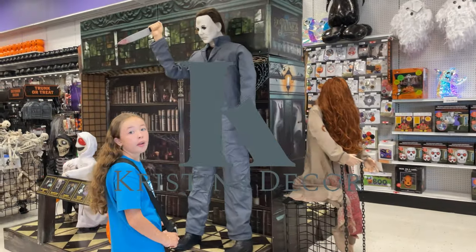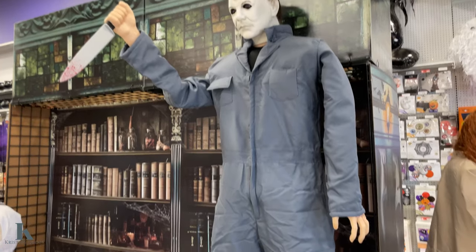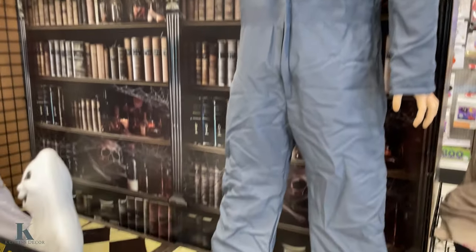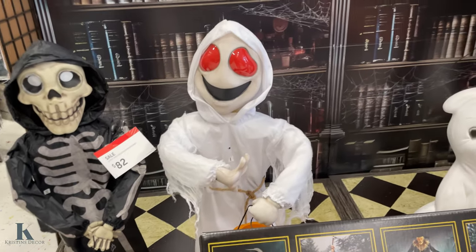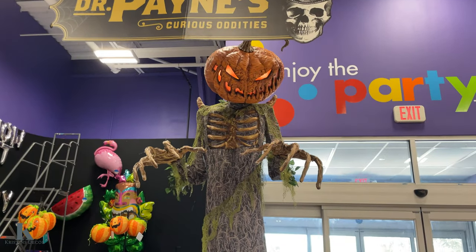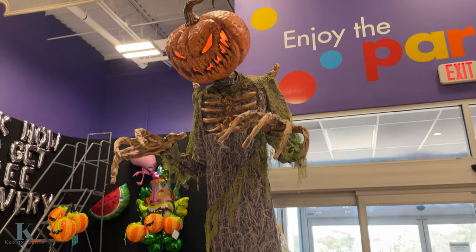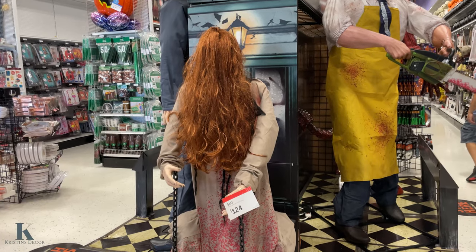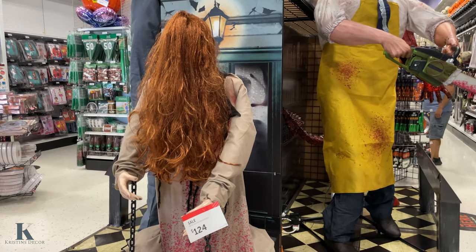Let's go in. So cool, guys. My goodness, I really want him for my front yard. He's so cool — look how big he is. This is $124. Rising woman.